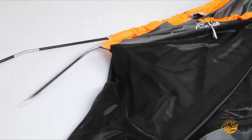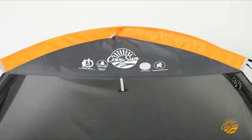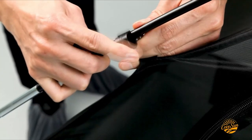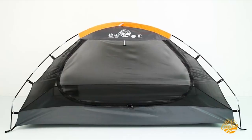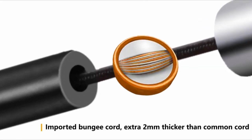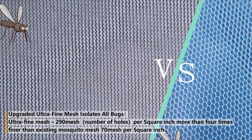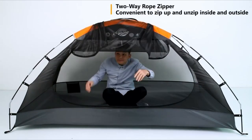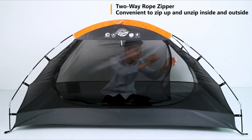As you embark on your adventures, you'll likely encounter a diverse range of environments and climates, each accompanied by its own insect inhabitants. Among these, mosquitoes can be particularly pesky and pose various health risks in some regions due to the potential transmission of diseases like malaria, dengue, or Zika. To safeguard your well-being and ensure a peaceful night's sleep, investing in the best mosquito net for traveling is a wise decision.